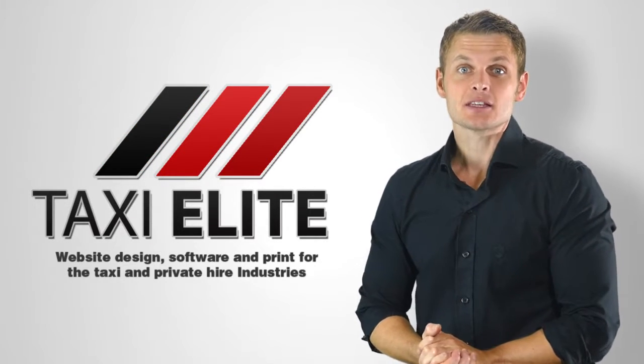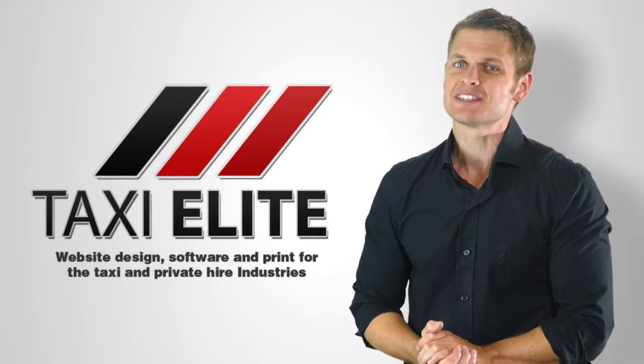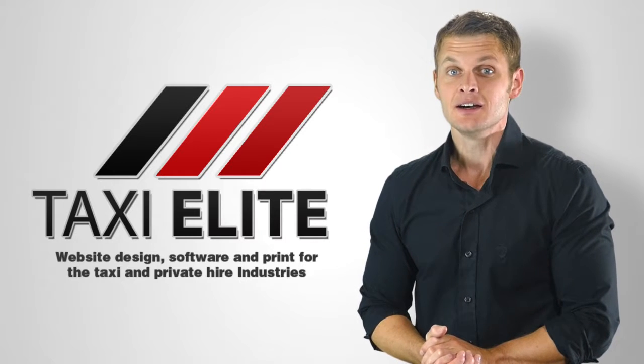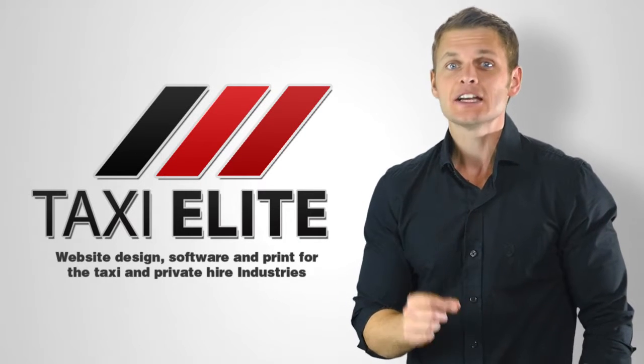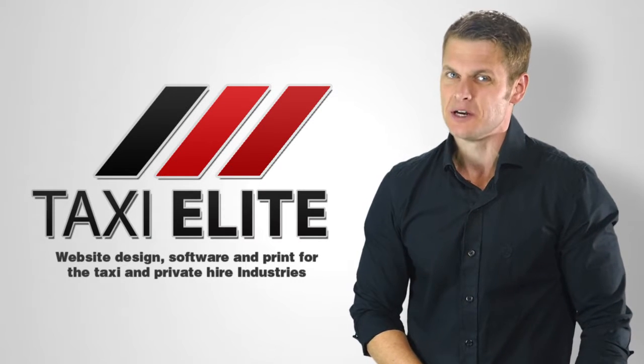Our starter websites are ideal for companies or individuals starting their first taxi company, and include tools aimed at making your life easier whilst saving you time and money. Starter websites include hosting, SEO, and domain name, and could be yours for a low setup fee and just £25 per month.